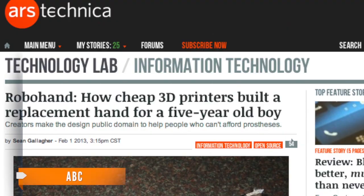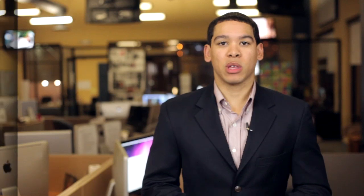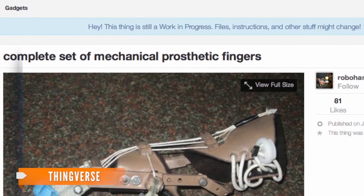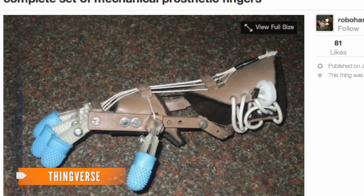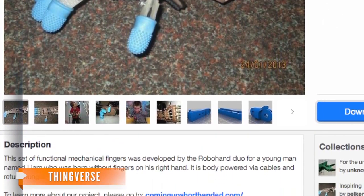According to Ars Technica, normal prosthetics cost at least $10,000 per finger replaced. Even though the 3D prosthetic hand is designed for a small child's hand, it can be scaled to fit a wide range of individuals. The designs have been made public on a sponsored website, so anyone with a little bit of know-how and a 3D printer can get themselves a robotic hand.